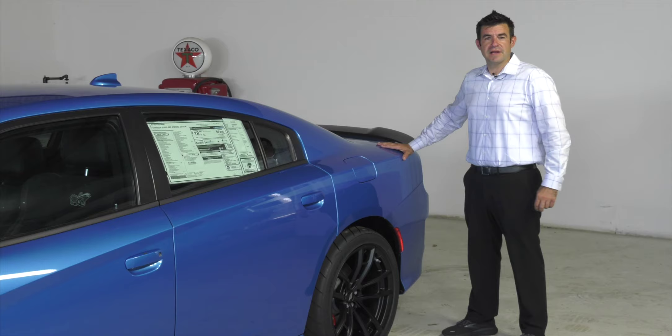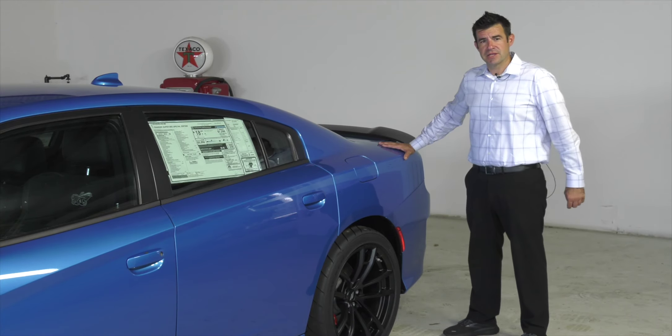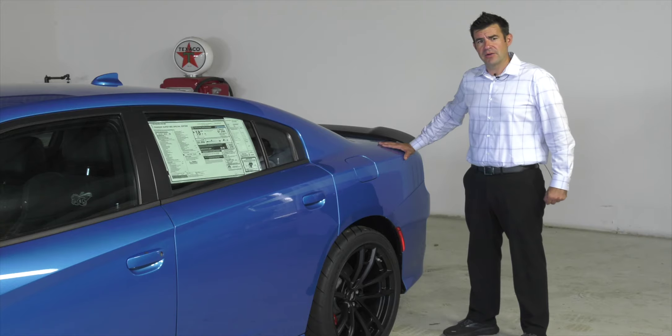One of the defining features of this drag-oriented machine is the three-mode adaptive suspension system. This adaptive dampening system allows the driver to select modes such as drag mode, which gives you optimal weight transfer to the rear wheels. Equipped with 20-inch Nexons, that's really going to help get that power to the ground and get this thing launched down the track fast.